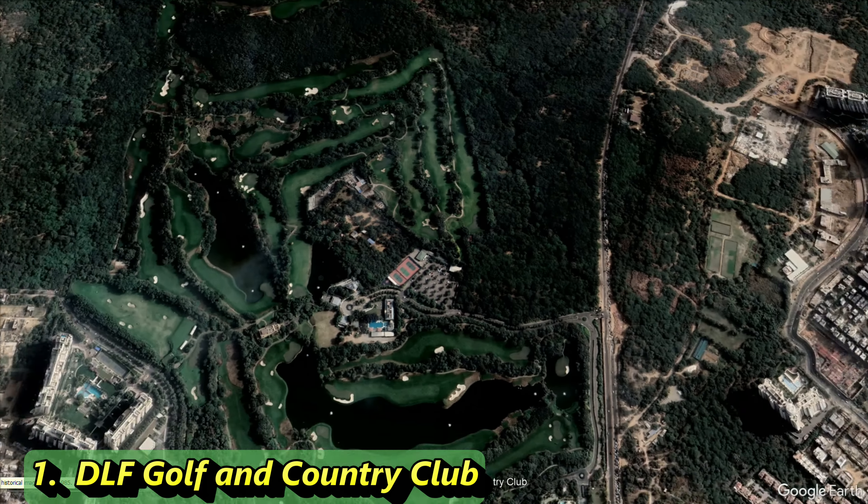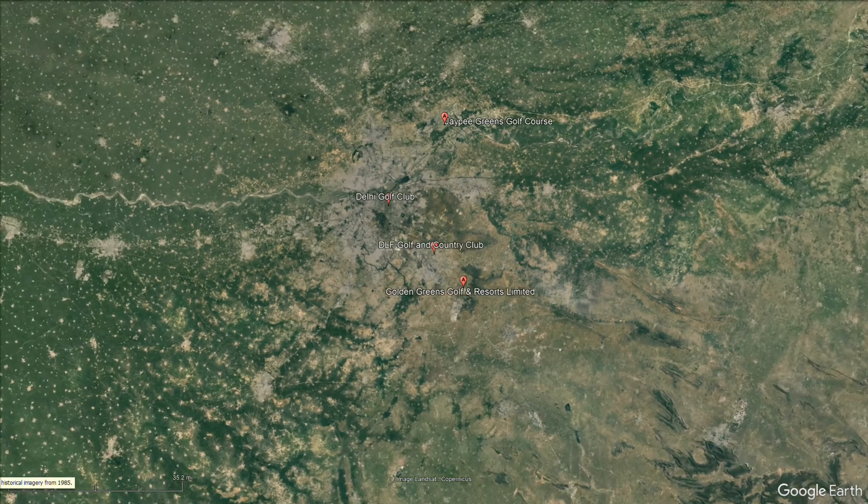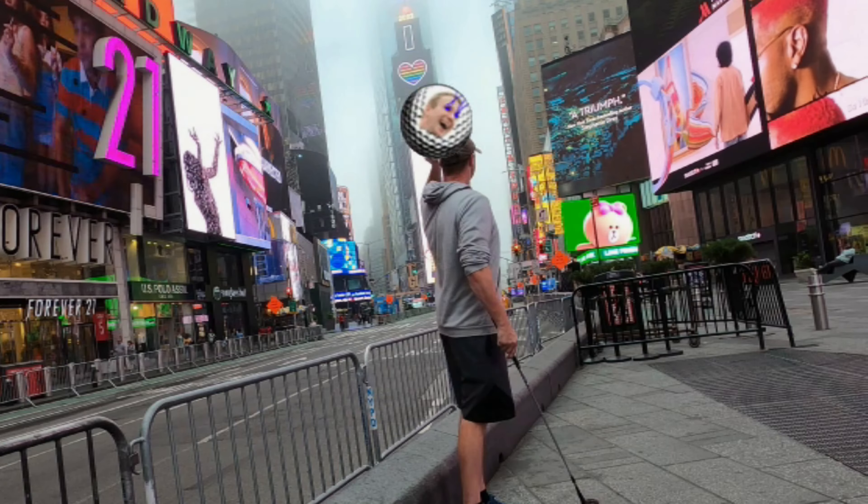This is obviously a nice course. Let's zoom out and close this one out for the day. Keep a lookout for more videos to come — this is World Twilight Golfer.